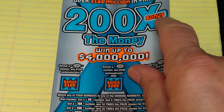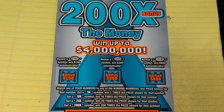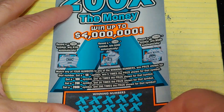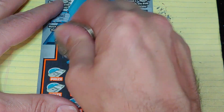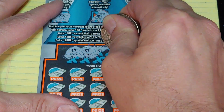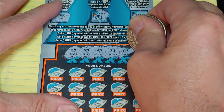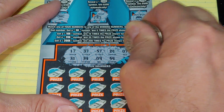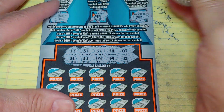Up next, we're going to do ticket number 18. Let's see if we can catch a bonus. We have a bar, wallet, and a pot of gold. Looking for 17, 37, 57, 24, 7 — lots of 7s — 31, 34, 9, 54, and 32.